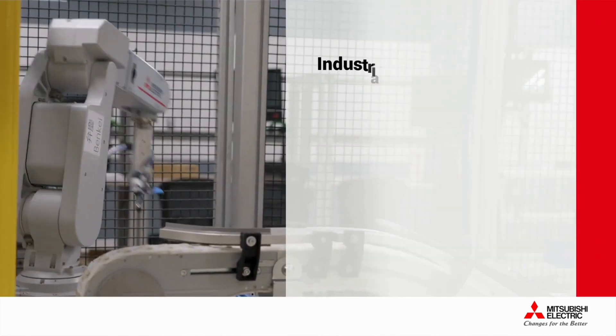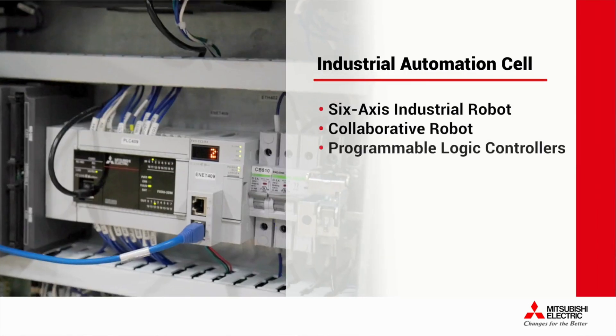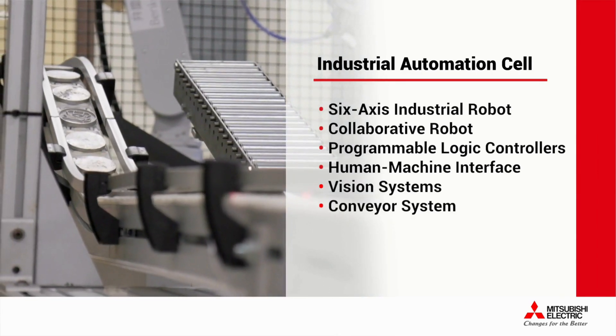This system incorporates a six-axis industrial robot, a collaborative robot, programmable logic controllers, a human-machine interface, vision systems, a conveyor system, and more. Having one vendor that can provide so many parts of a solution helps in making that solution work for a customer — it comes from one place, so the interoperability is excellent.